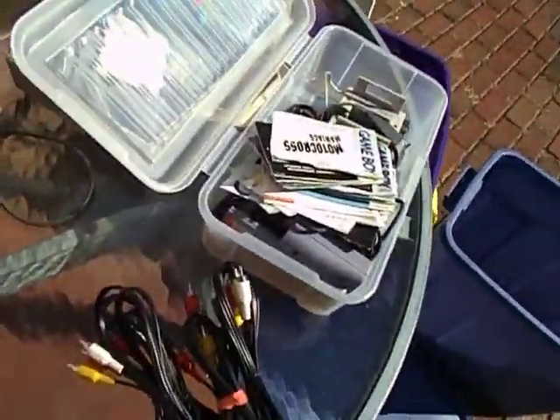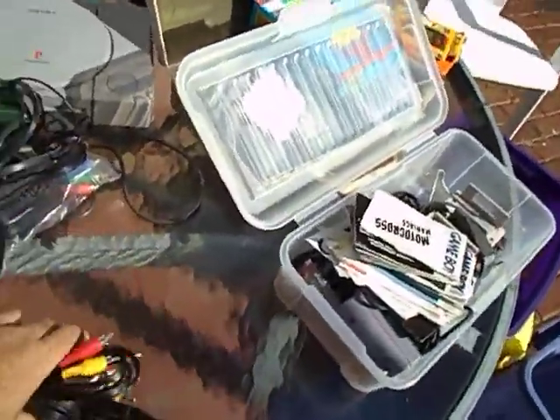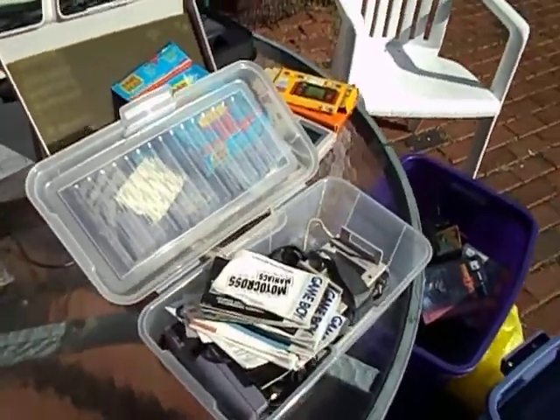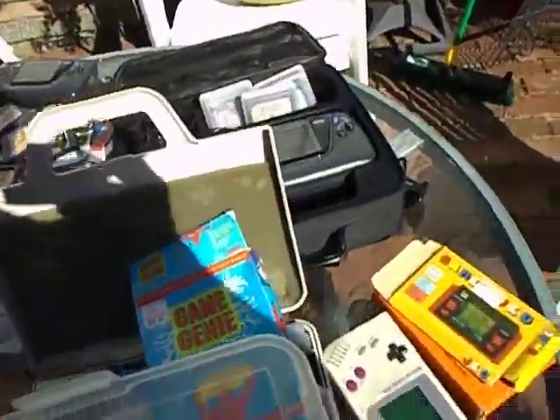At another yard sale I got these cables. They come in handy. I paid a buck a piece. Whenever I get an NES these fit right in, and I can save the NES AVs for when I get a Sega Genesis 1.